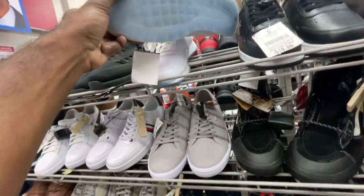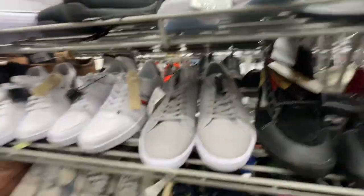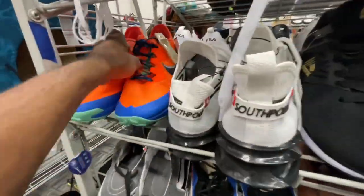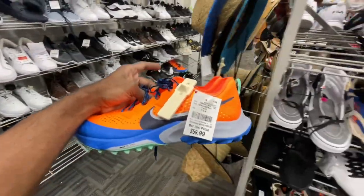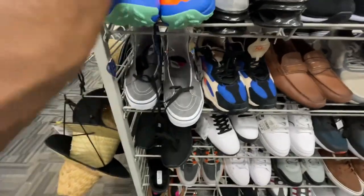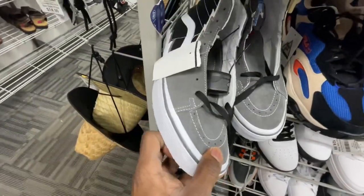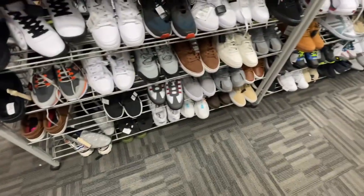Moving down in size 11 - classic Reeboks with icy soles going for $30. Some Sperry pole shoes, more Nike shoes we found earlier for $60 in a smaller version. Some Vans with the boat logo going for $35. Let's see what else we can find.